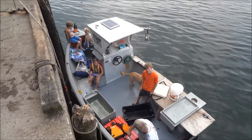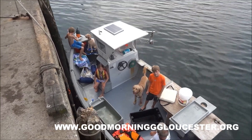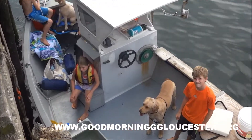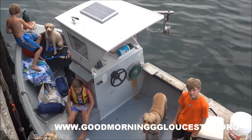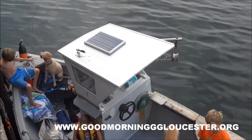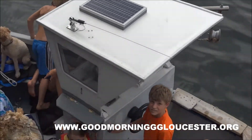All right, here we are with Brett and Jake Donovan. This is their lobster operation and they are the next generation of lobstermen. I have never ever in my entire years seen a solar powered pot hauler and that's what you guys use, right? Can you show me how it works? You have the solar panel on the roof — what does it go to?